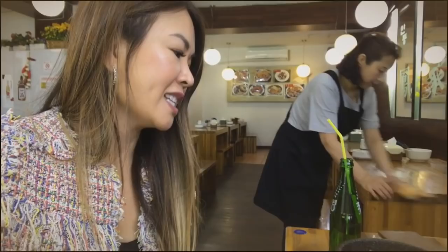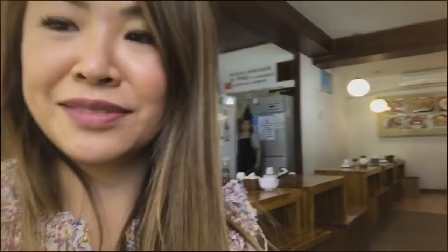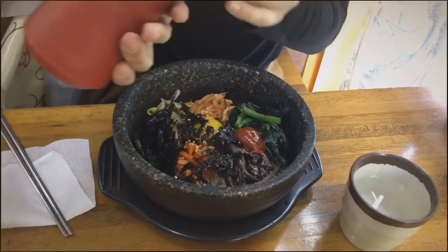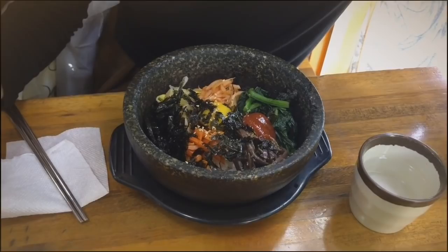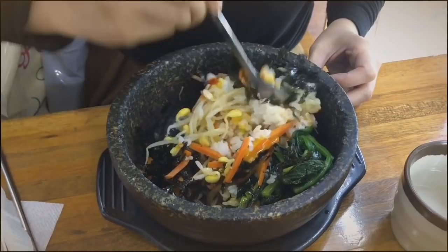So what we are having is like a traditional Korean rice stone pot. It can be a bit spicy. You just kind of mix it around. Vivian has mixed it — and that is rice, that's why it's called rice!